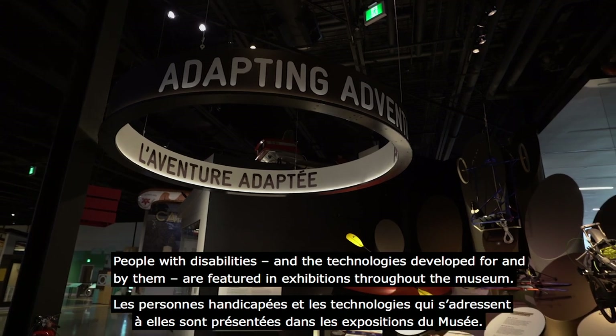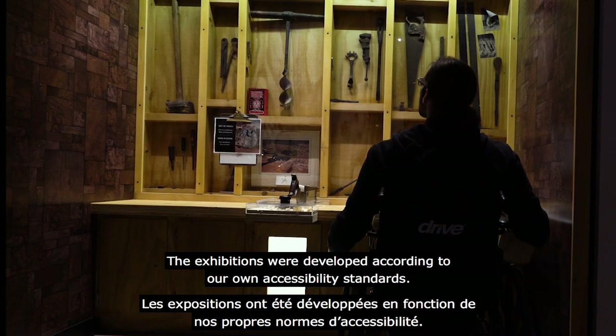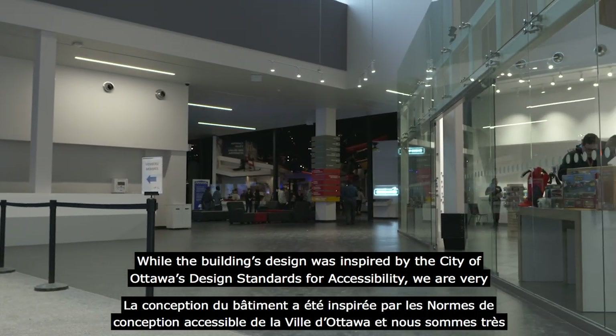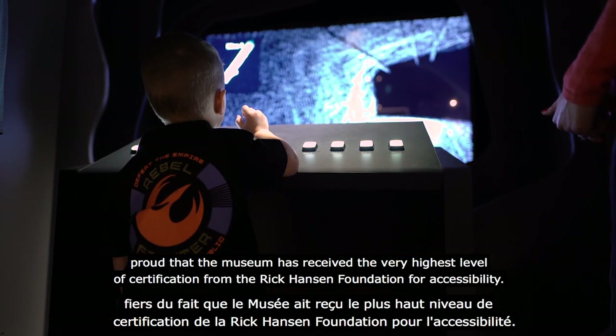People with disabilities and the technologies developed for and by them are featured in exhibitions throughout the museum. The exhibitions were developed according to our own accessibility standards, while the building's design was inspired by the City of Ottawa's design standards for accessibility. We are very proud that the museum has received the highest level of certification by the Rick Hansen Foundation for Accessibility.